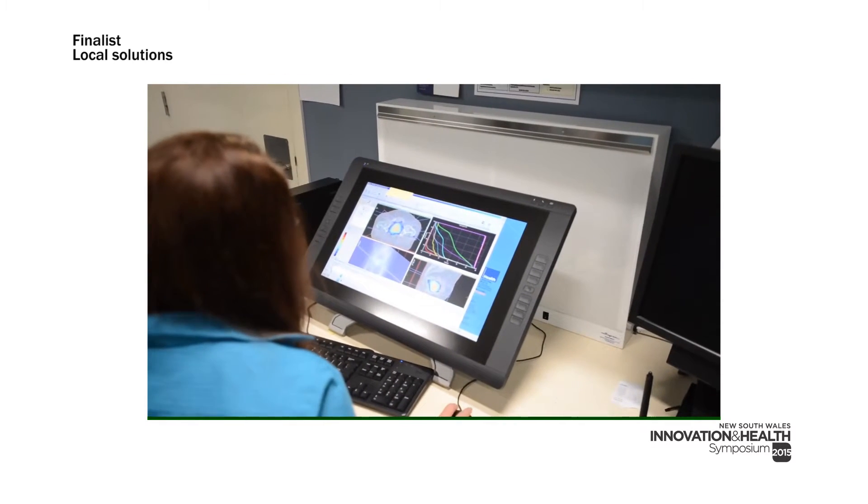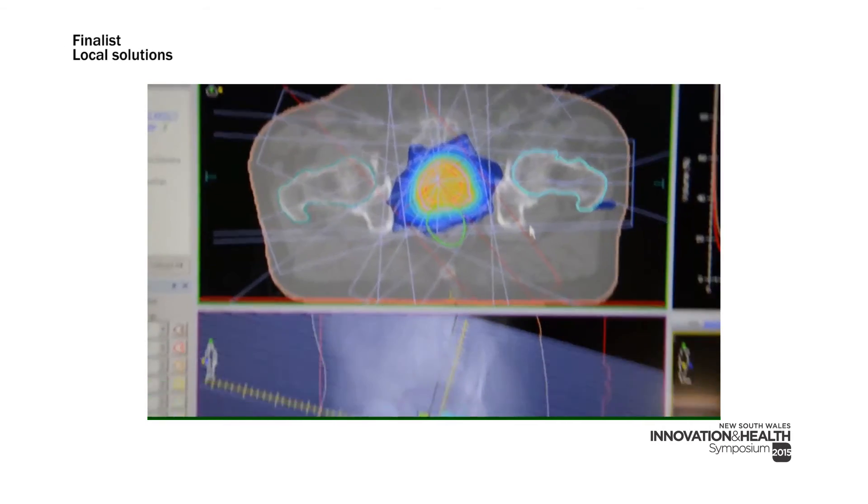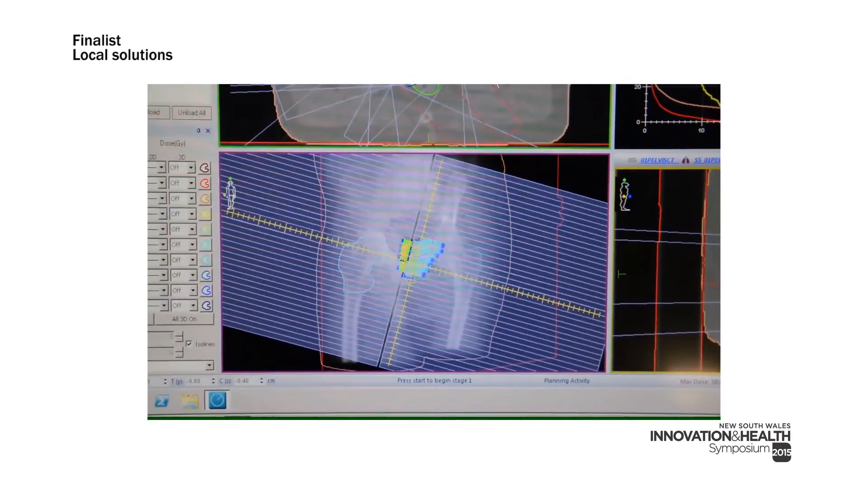For this project we were able to develop a solution for prostate cancer patients which takes only 15 minutes and seven mouse clicks and doesn't require any user intervention. This has improved efficiency and plan quality, and has now been implemented across three separate radiation oncology departments.